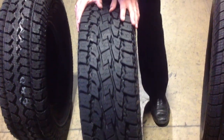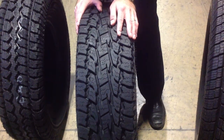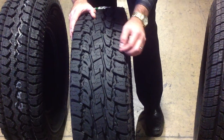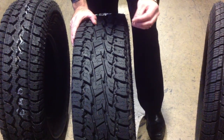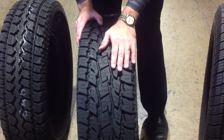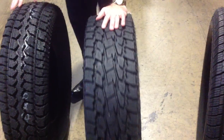We also have the Toyo AT2 which, for those of us who like to do off-roading, is going to provide the same traction in wet weather and snowy weather. But it has a more open sidewall which allows for a little bit more noise, but it's going to be more aggressive so you can actually take this tire off pavement and onto the dirt roads and back roads where you may live.